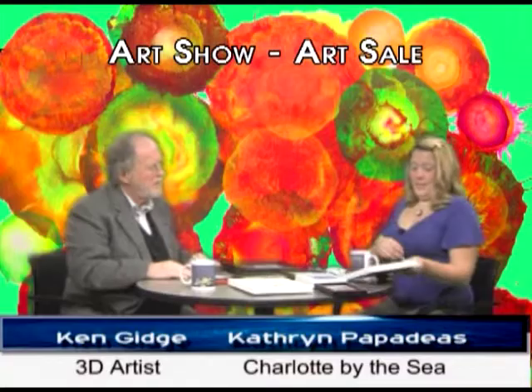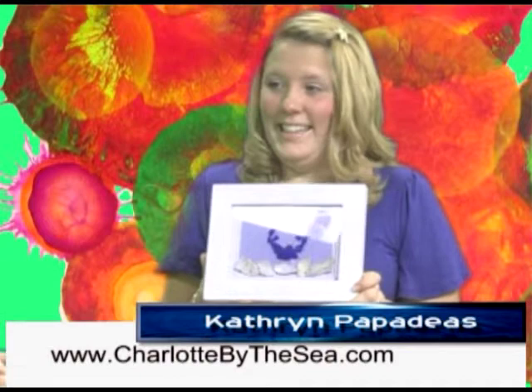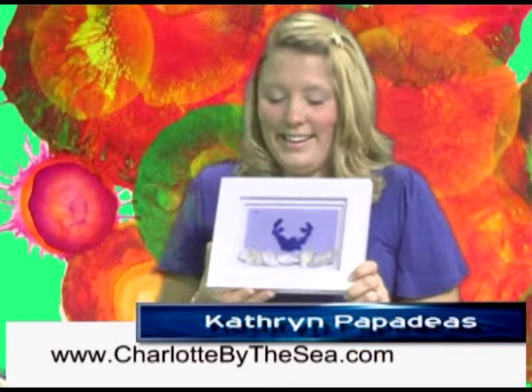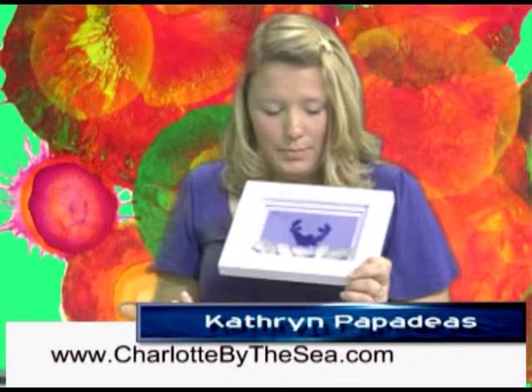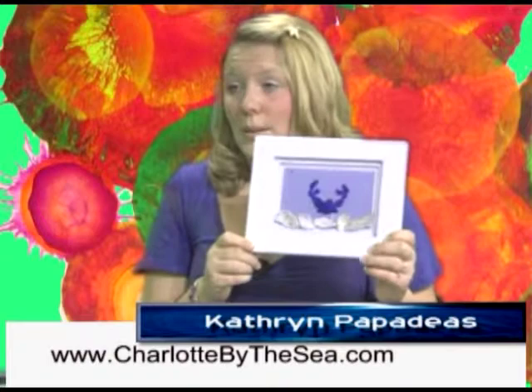Can you hold that one up? That's a blue crab. Underneath are actually broken shells that a lot of people just toss back or think are just broken shells on the beach — we pick them up and make them into something beautiful. We have brown sea glass for the eyes and white sea glass for the legs. That's a beautiful piece of work, and everything is signed with a CC for Charlotte by the Sea.